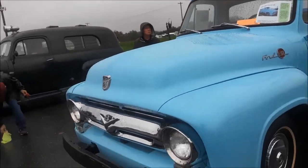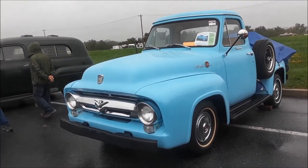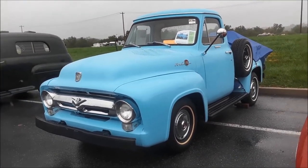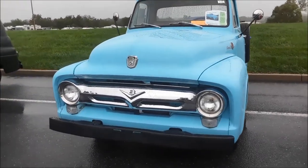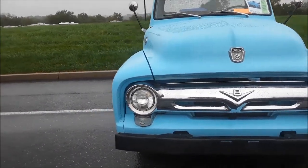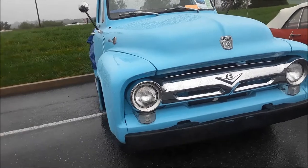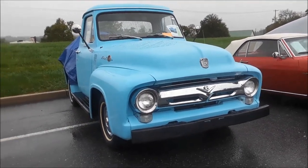We're walking down the car corral on Thursday morning at the 2018 Fall Meet at Hershey. This has been nicely restored. I'd have to see what the drivetrain is all about, but we can say okay on that.